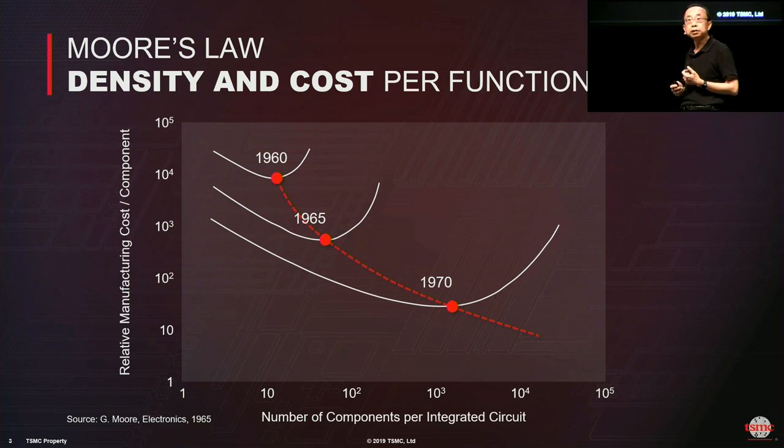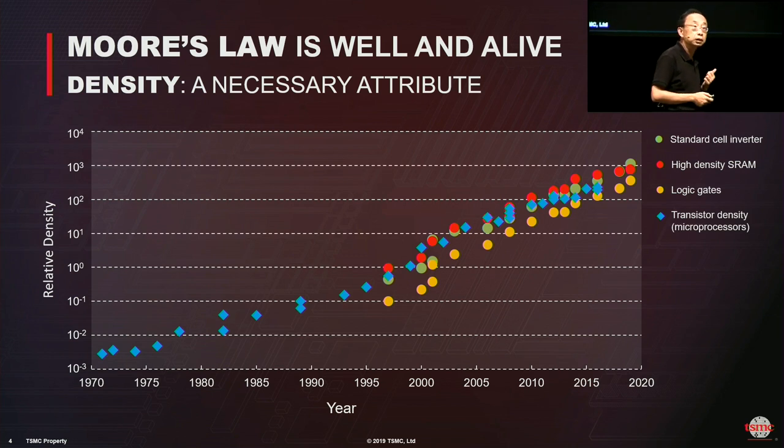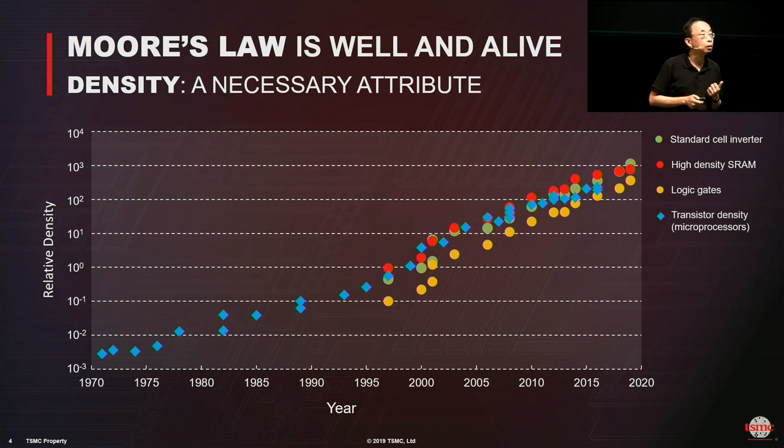Density matters because it is the primary driving force for many good things we associate with Moore's law. Looking at real product-level data today, density is still on a straight-line exponential curve on a log-linear plot. I would like to state without any doubt that Moore's law is well and alive — it's not slowing down, it's not even sick, it's well and alive.